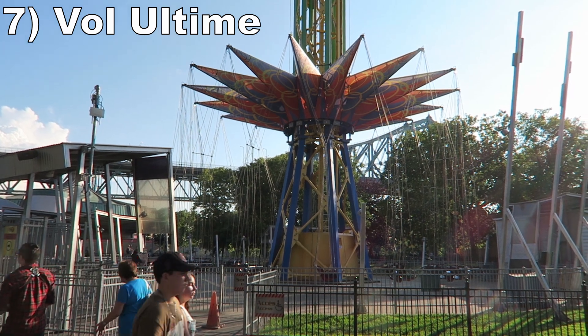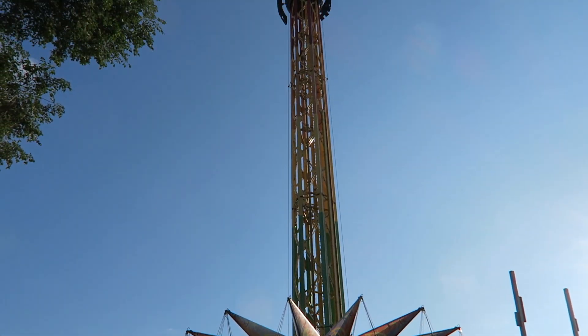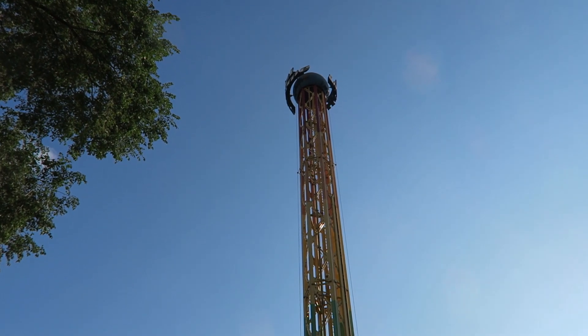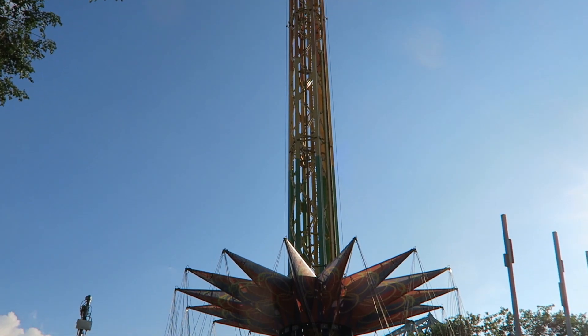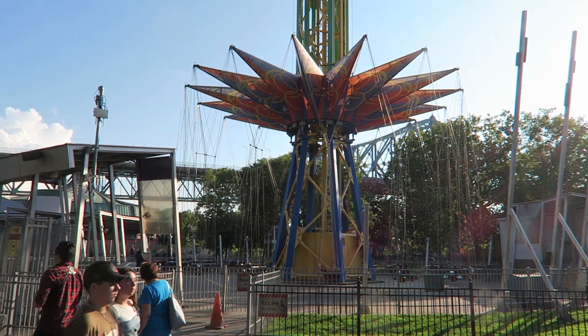Number 7: Vol Ultim. This Funtime Starflyer stands 15 stories tall, allowing it to offer some nice 360-degree bird's eye views of the park and Montreal. Those visuals are paired with some moderate force as you spin through the air.